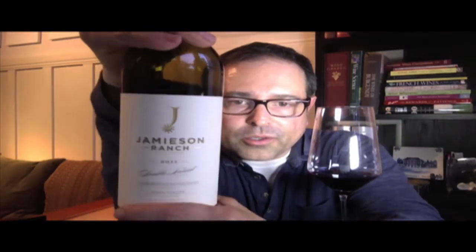They produce 3,000 cases. This is a really gorgeous, beautiful, prototypical Napa Valley Cabernet Sauvignon — something you want to enjoy with a beautiful Saturday evening dinner in the summertime or in the wintertime. It doesn't matter.